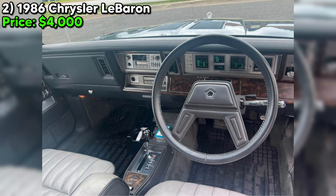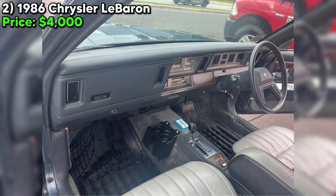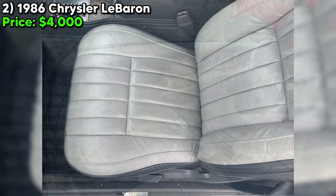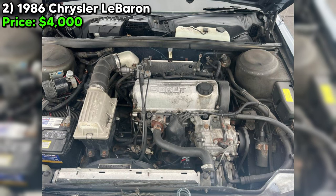At an asking price of $4,000, negotiable and open for trades, it presents itself as an accessible entry into classic car ownership, or a potential project for enthusiasts looking to restore a piece of Chrysler's history. The mention of it being pretty clean for an '86 suggests honesty about its condition, acknowledging its imperfections while highlighting its enduring appeal.